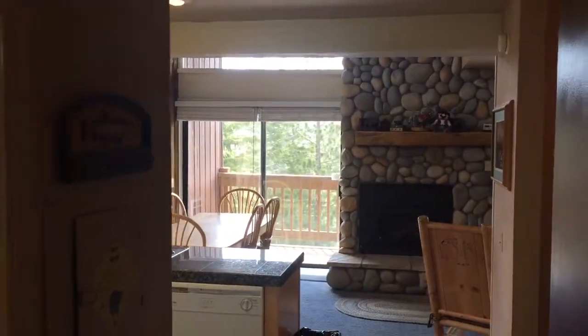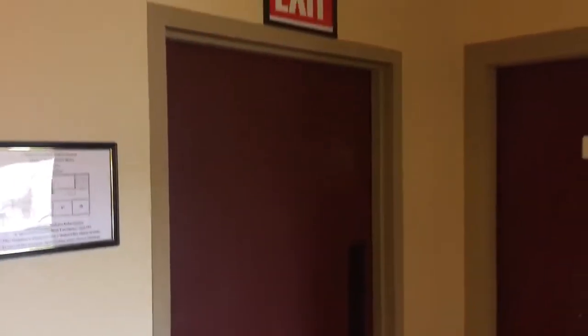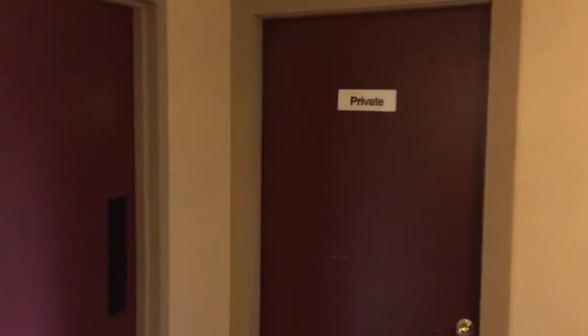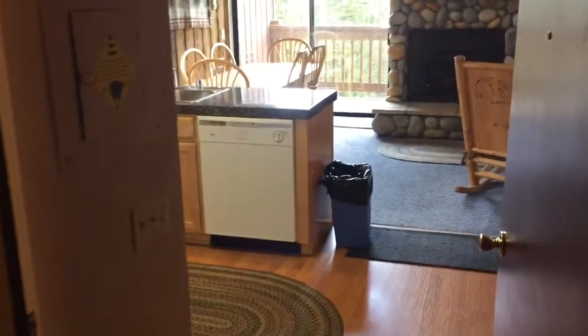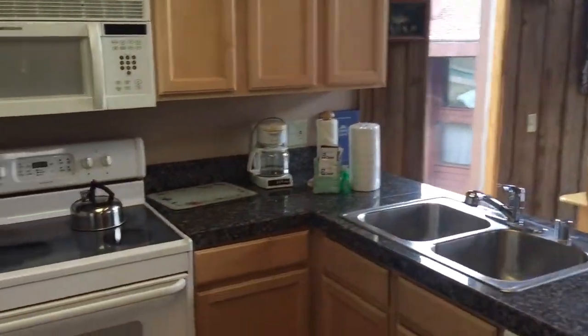I am here at Mammoth Ski and Racket, number 48. Look down the hallway — the door goes to some stairs down to the pool area. Laundry room is below us. This is a one-bedroom and loft, two-bathroom condo. Short sale. It's an end unit, so extra windows.